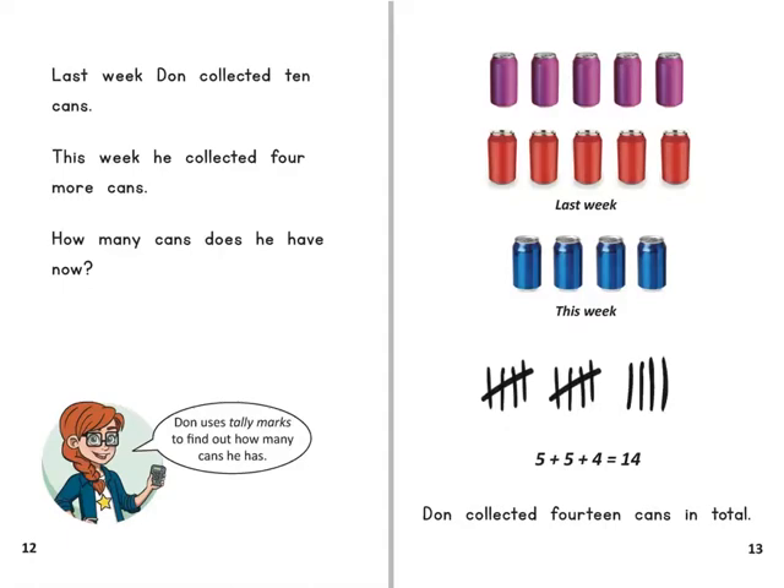Don uses tally marks to find out how many cans he has. Don collected 14 cans in total.